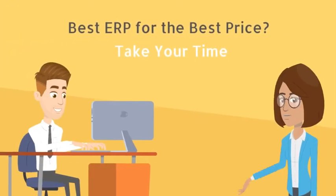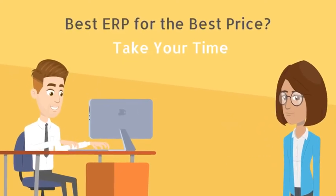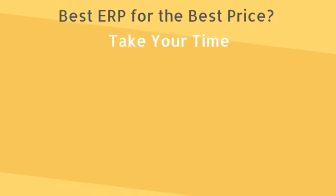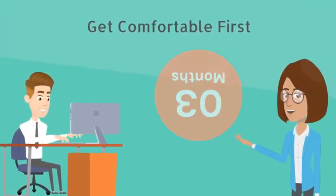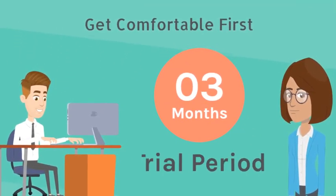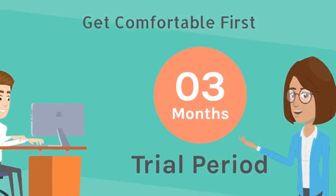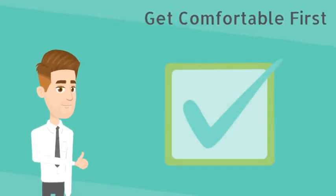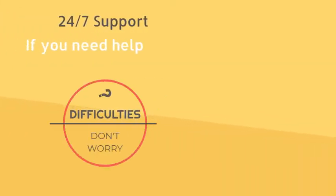We know it's very hard to select the best school management system for your school at the best price. It takes time to know the entire system. To experience it before you buy it, AXL provides a 3-month trial period to get comfortable with the new system. After 3 months, you can decide whether you want to go with it or not.